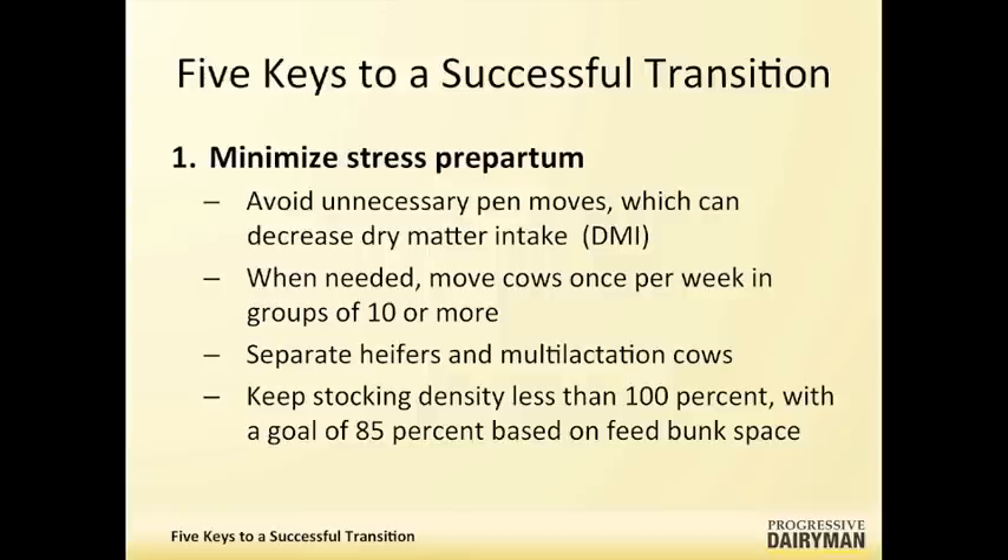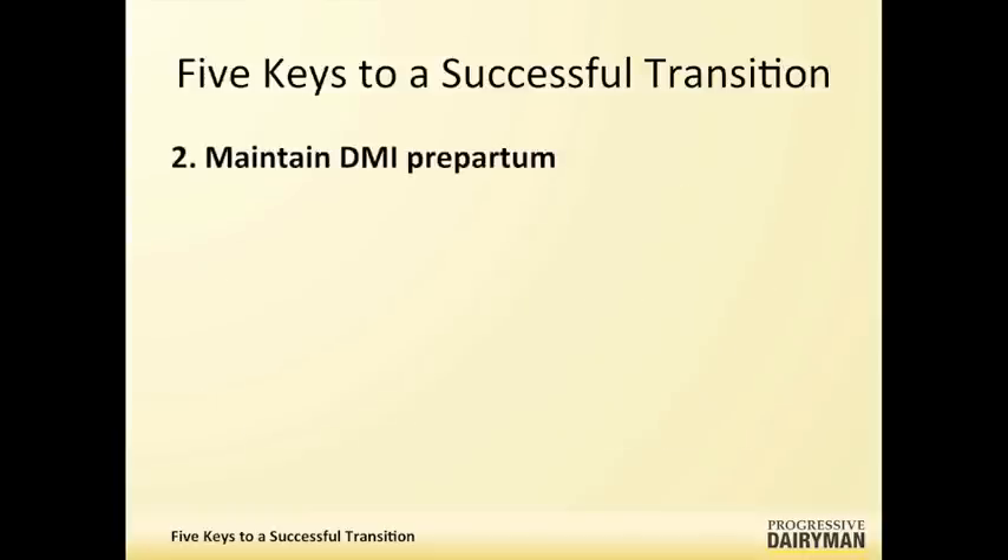The next area is focusing on quality feed sources. Things we really can't tolerate in a close-up ration are silages with high butyric acid and moldy feeds. I also recommend that dairies feed their close-up cows twice a day versus a traditional once a day, especially in the warm climate. This ensures feed quality and availability.